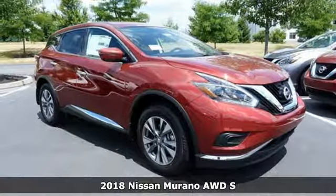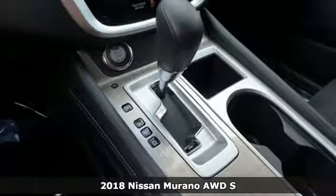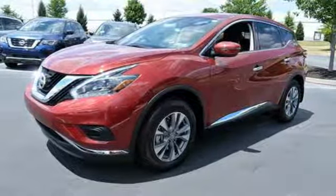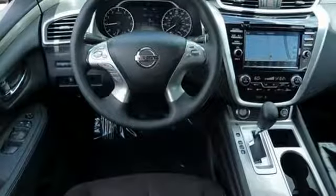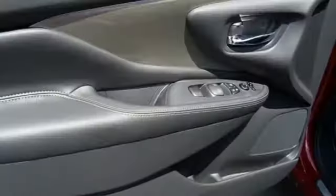It's a 2018 Nissan Murano — elegant and powerful. Under the hood of this sleek SUV lies a 3.5-liter V6 engine that's both responsive and packs 260 horsepower. It's an aerodynamic body that allows you to slip through the wind with ease.